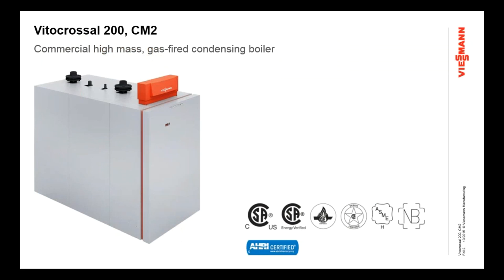Today's topic is the Vito-Crossel 200 CM2 boiler. This is a commercial series boiler that Wiesman introduced in 2012, and it's been a very successful product for us. We keep continuing to see more and more market share with that product. It's proven to be a real great product for commercial applications with tons of features and benefits that really make it well-suited for lots of different applications.